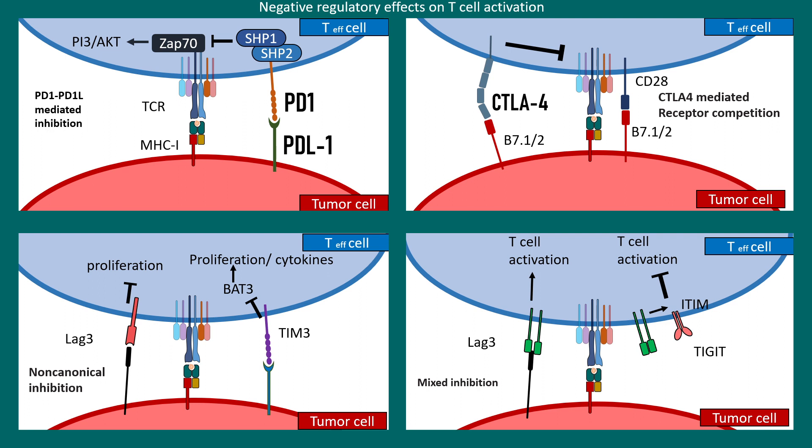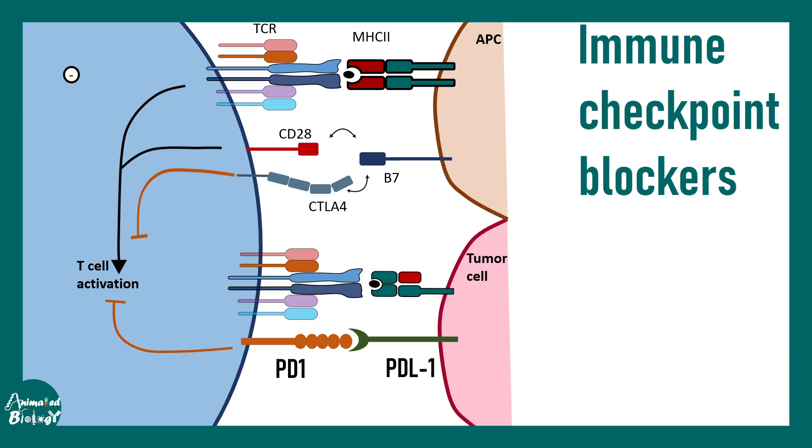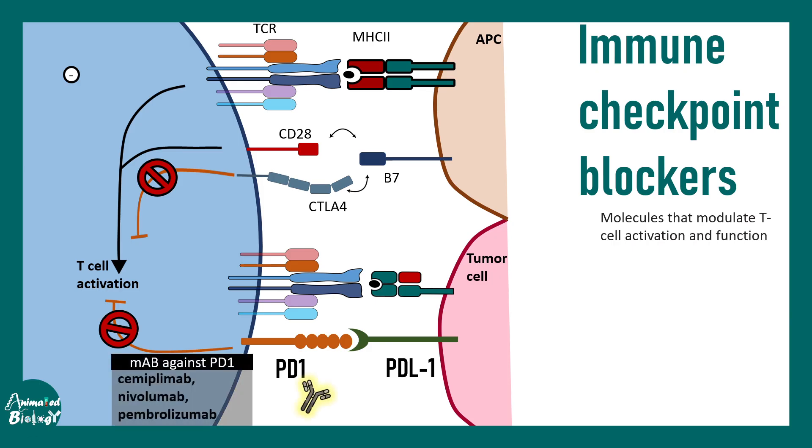One of the most important interactions is PD1 and PD-L1, as well as CTLA4. Immune checkpoint blockers target these interactions — by blocking them, the T cell response can be revived. Monoclonal antibodies generated against PD1 include semiplimab, nivolumab, and pembrolizumab, and all of these can block the PD1 and PD-L1 interaction.